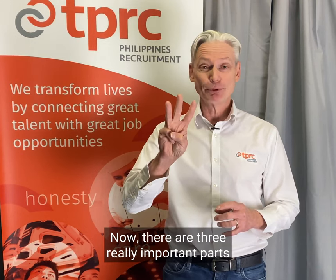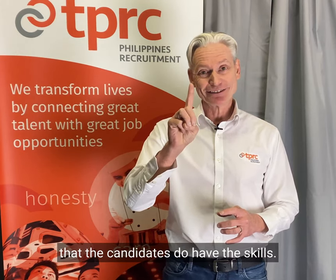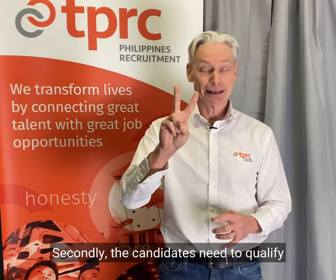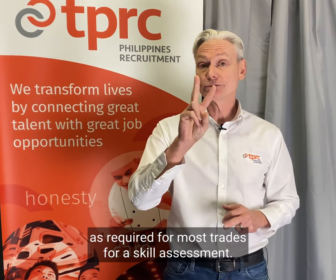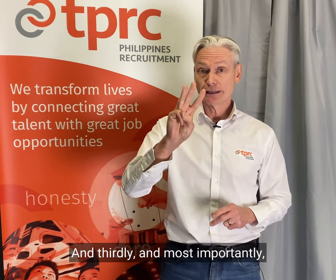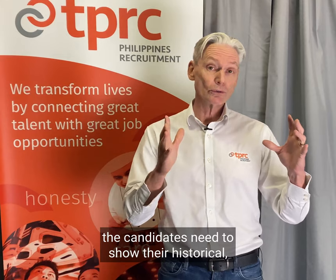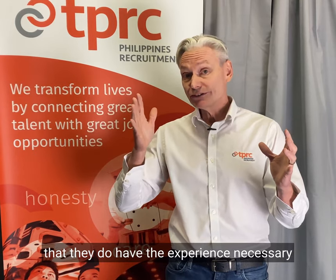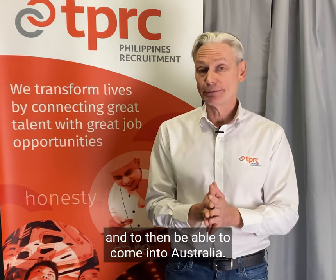There are three really important parts to recruiting out of the Philippines. Firstly, we need to make sure that the candidates do have the skills — not just in the CV, but that the candidates actually have the skills. Secondly, the candidates need to qualify for a Cert 3 or Cert 4, as required for most trades for a skill assessment. And thirdly, and most importantly, the candidates need to show their work history to demonstrate that they do have the experience necessary to qualify for the Cert 3 or Cert 4 and to then be able to come into Australia.